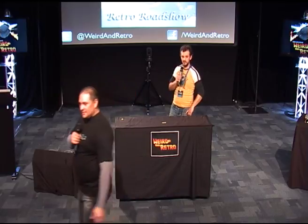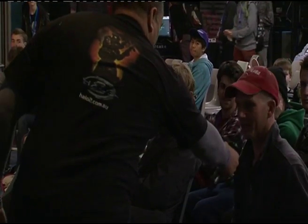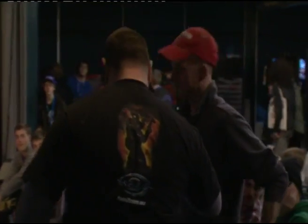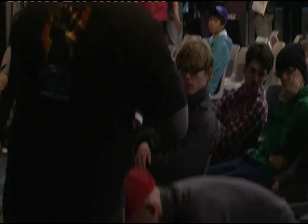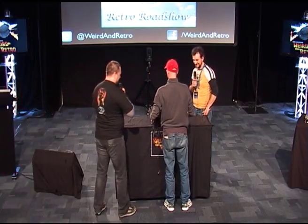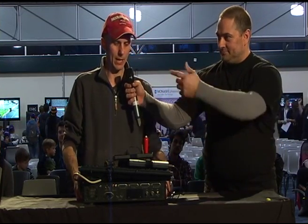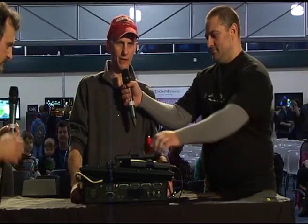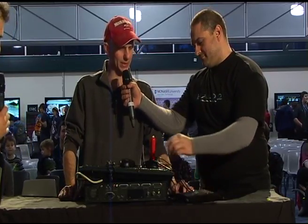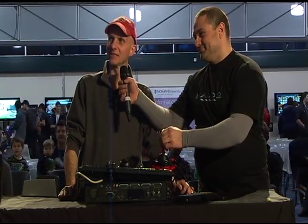This young man Paul has brought a CDTV by Commodore. The true meaning is Commodore Dynamic Total Vision. He knows a lot about it — when did you get this? I picked it up probably back in the late 90s as a package deal off someone.